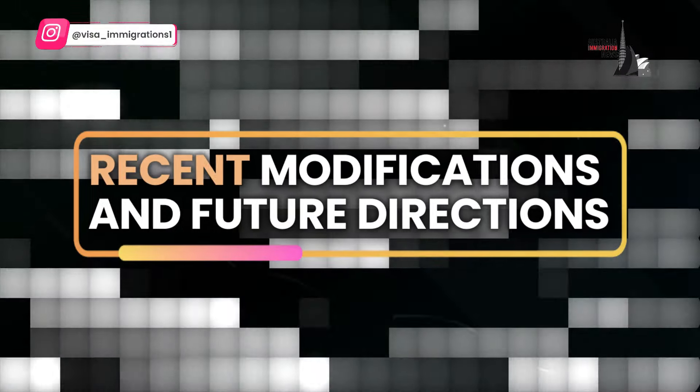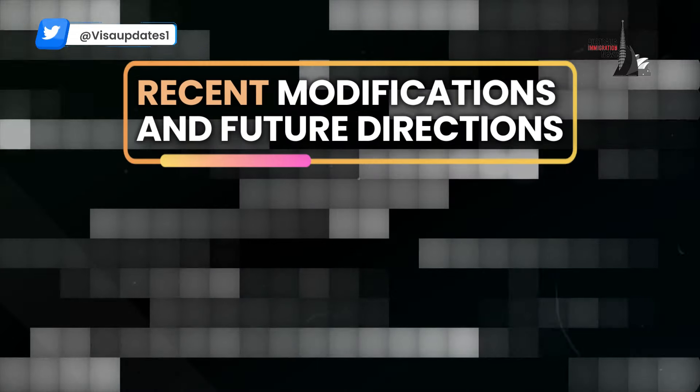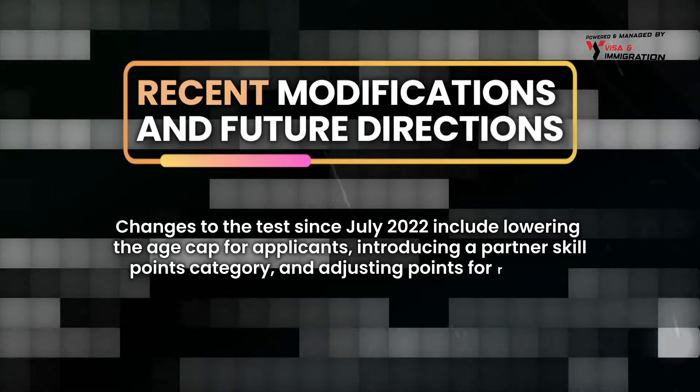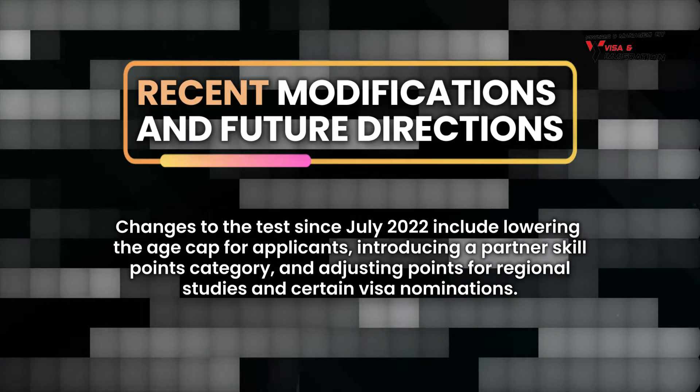Changes to the test since July 2022 include lowering the age cap for applicants, introducing a partner skill points category, and adjusting points for regional studies and certain visa nominations.